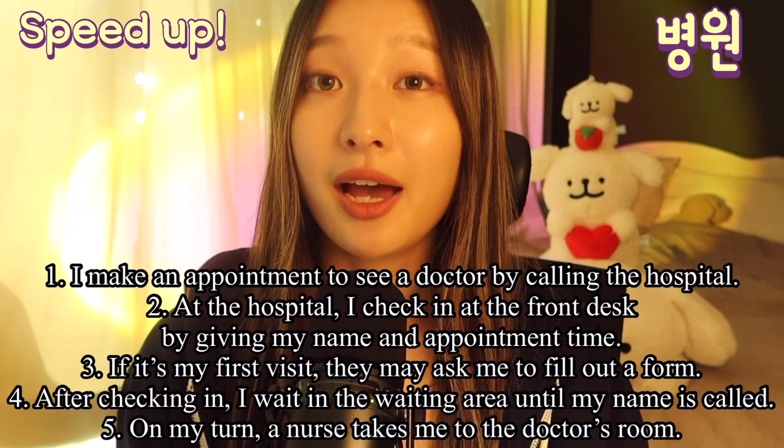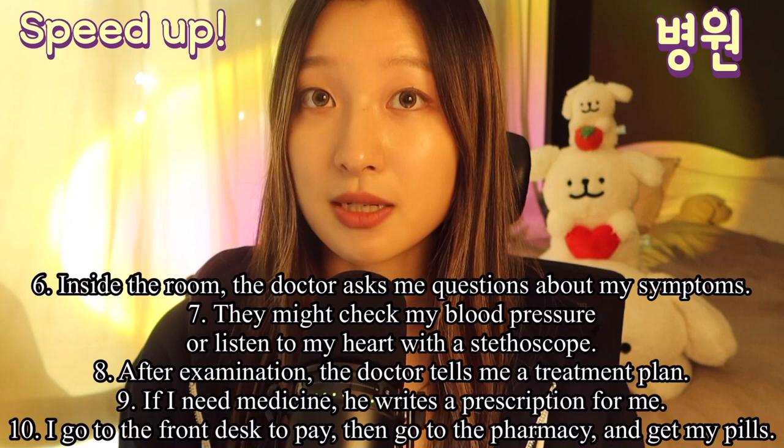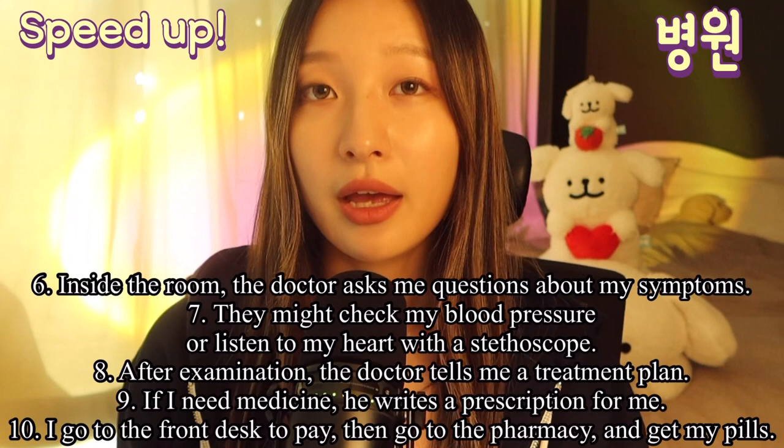After checking in, I wait in the waiting area until my name is called. On my turn, a nurse takes me to the doctor's room. Inside the room, the doctor asks me questions about my symptoms. They might check my blood pressure or listen to my heart with a stethoscope.